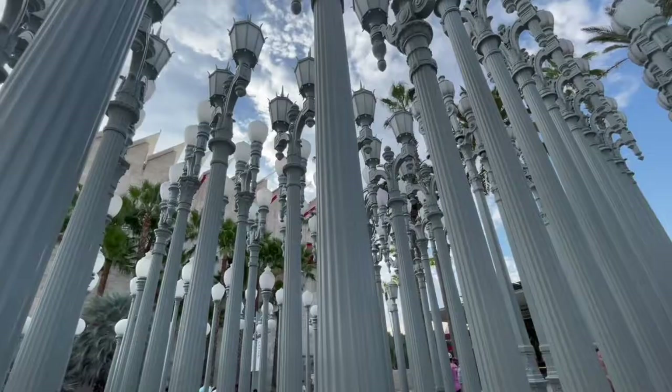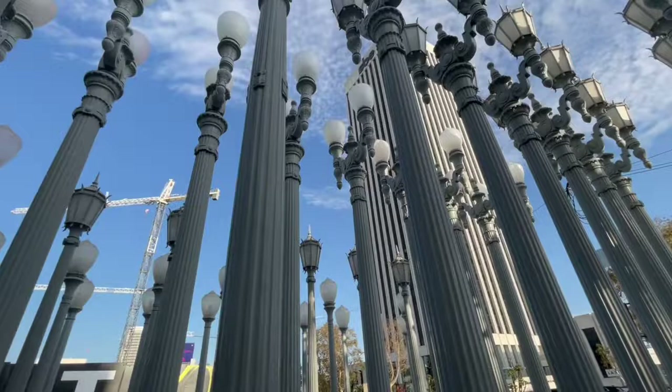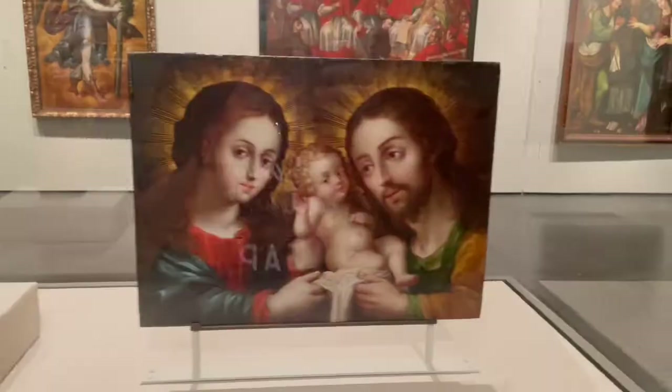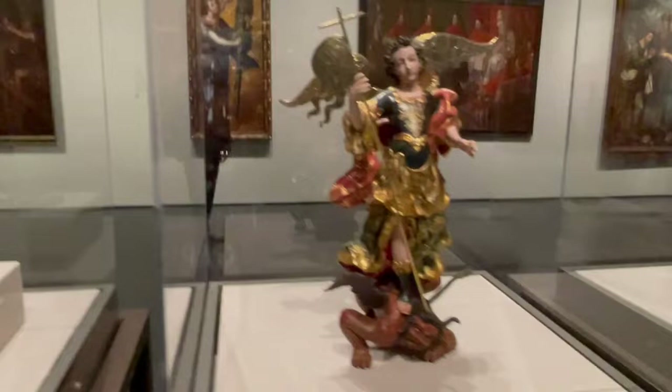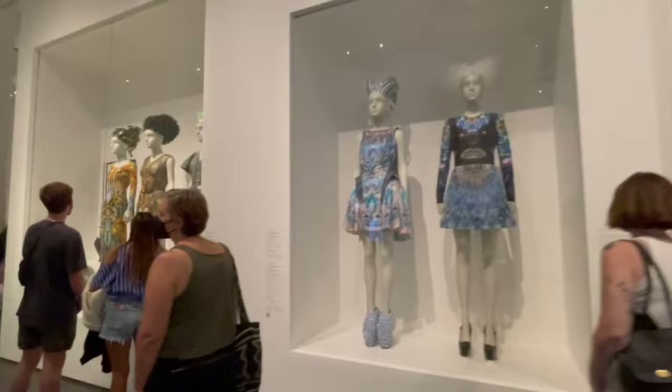Welcome to another vlog! We are now going to another field trip, which I'm very excited about. I know you guys are seeing this and it's very familiar — we are going to the Los Angeles County Museum of Arts, or LACMA. Before anything else, don't forget to like, comment, and subscribe — that would be really helpful for my channel to grow. Thank you guys, and let's go!